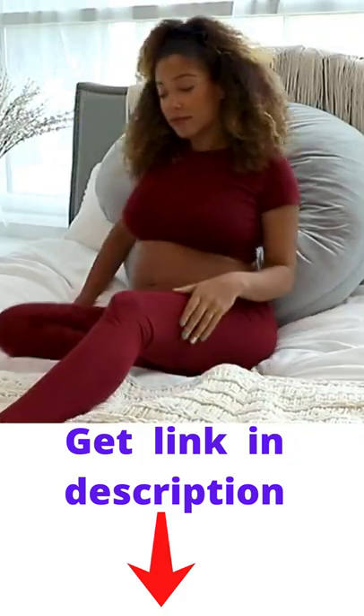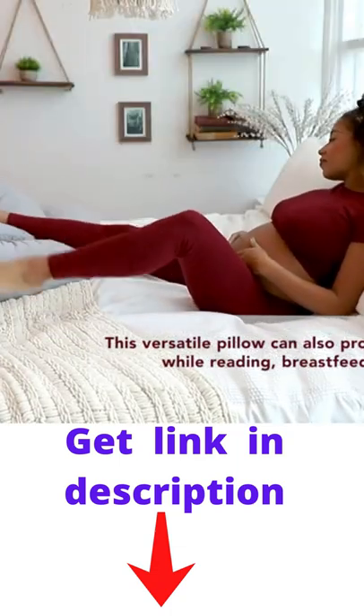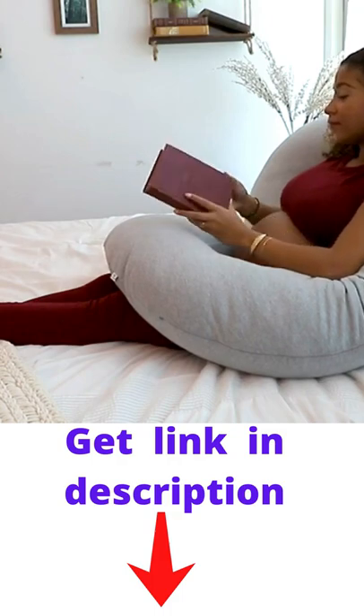The PharmaDoc Pregnancy Pillow can also convert into a backrest, media nook, and footrest. The versatile pillow design can also be used for reading, breastfeeding, or watching TV.